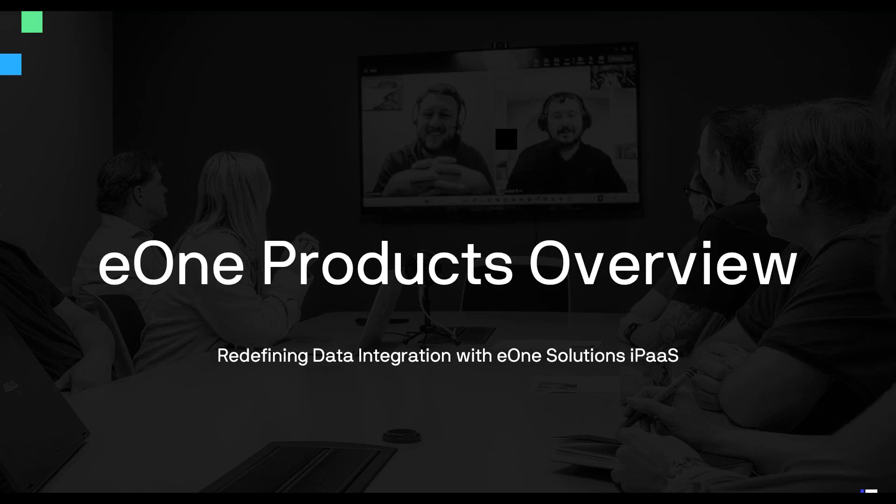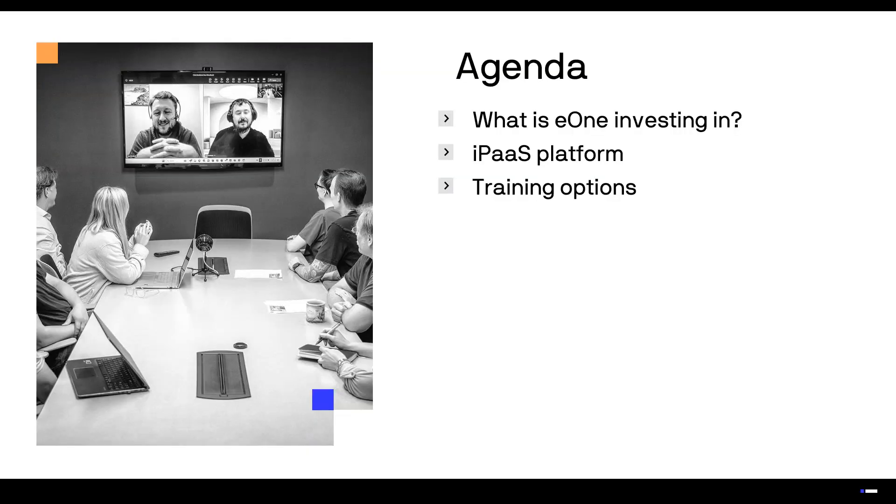I want to thank everybody for joining us today. We are going to be covering some of the new-to-you products, potentially, depending on whether you're using Smart List Builder or Smart Connect today. We're going to talk about some of that functionality, what E1 has put a ton of effort into, some new functionality many of you will have access to soon, and also some training on how to gain access to these trainings.